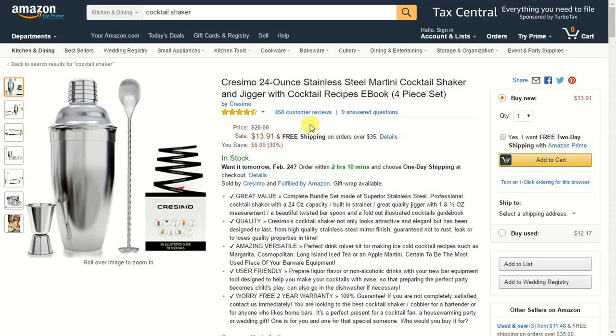But for the seller, if you want to see how the seller is doing, what you need to do is go down and click on 'Sold by' — in this particular case it's Cresimo, I think that's how you pronounce that. By the way, I'm not affiliated with these people at all.